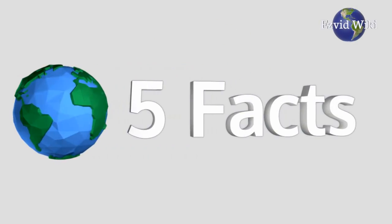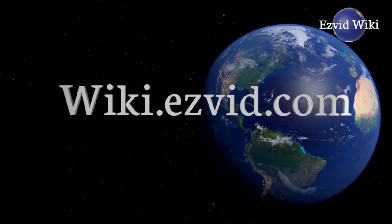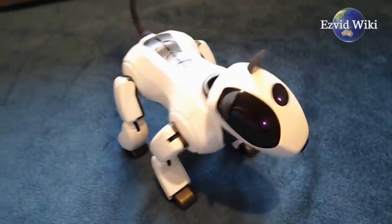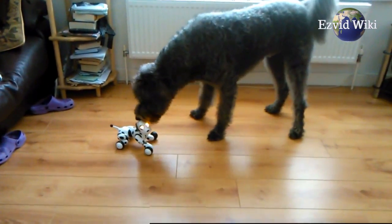These are the 5 facts you need to know about robot dogs. Fact number 1: Robot dogs are futuristic four-legged companions that can learn, react to surroundings, and develop a personality.